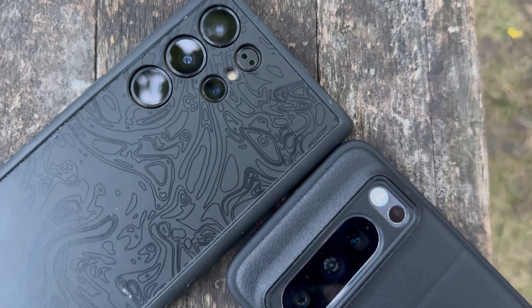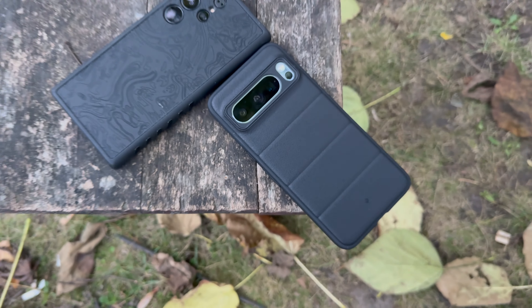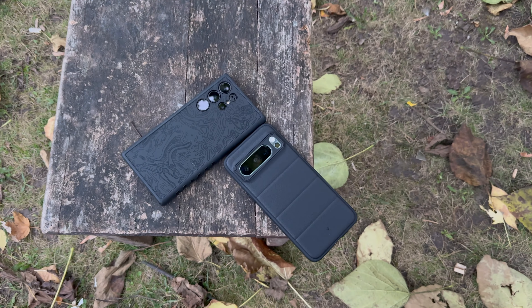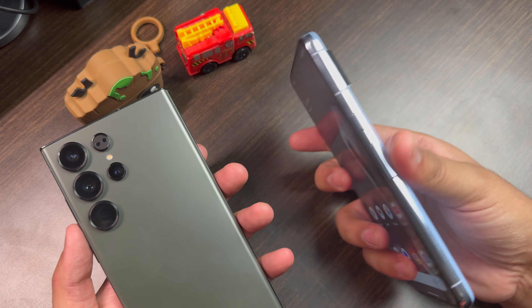Hey, what's up guys, my name is Anshul and welcome back to another video on this channel. Today in this video let us compare the best Android phones that we have in the market right now. I call it the battle of the Android gods. I am talking about the Google Pixel 8 Pro vs the Samsung Galaxy S23 Ultra.